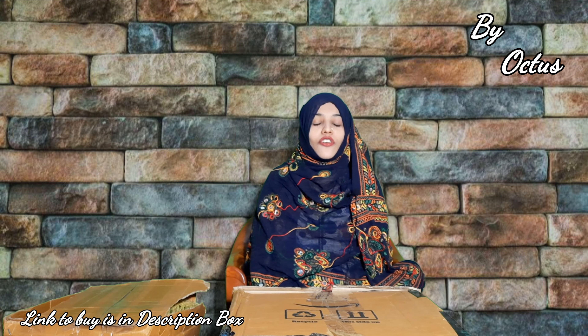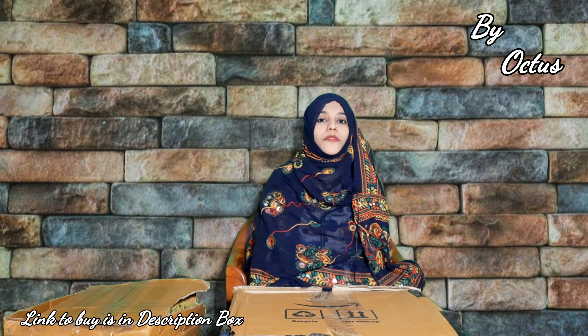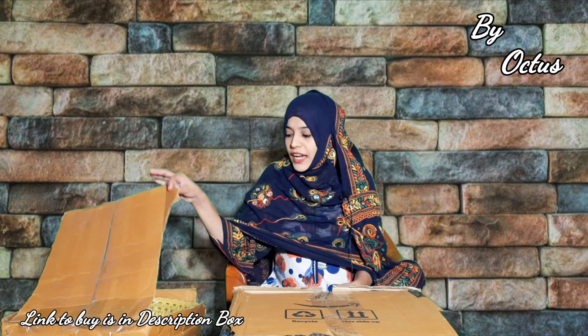I have been shopping from Amazon. Our brand name is Octus. The link to buy is given in the description box — don't forget to check the link. Let's start the video. I have selected 5 products.